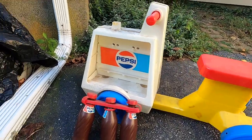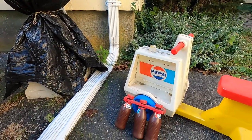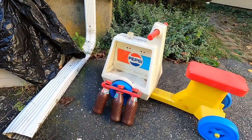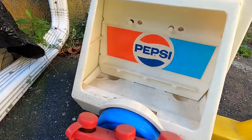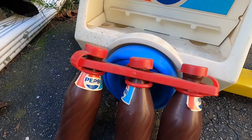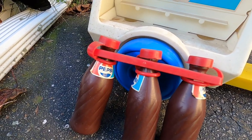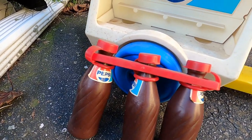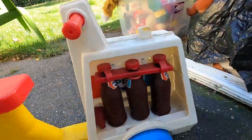I paid $7.50 for this Pepsi kids vehicle. I couldn't find any of these online so it seems to be pretty rare. It's not in great shape so I might have wasted my money, but people do like soft drink collectibles — my uncle collects RC Cola, there are plenty of Coke and Pepsi people too. It comes with little bottles. Probably not a big win, but for $7.50 I'll take the chance.